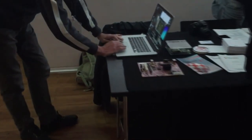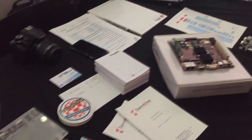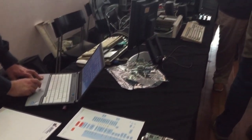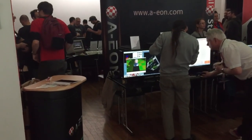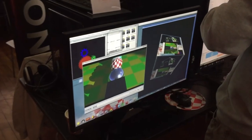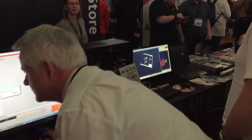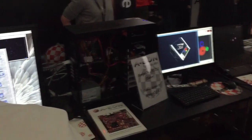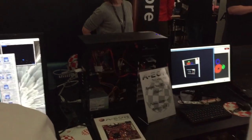On the end they had A-Cube, showing their Sam 460. They had a few Mini Migs out there, which was really nice — great Italian company. And just across from those guys, you've got AEON and Trevor Dickinson showing his brand new machine. He had the old X5000 there, but he also had the new Tabor machine running. This is alongside Amiga Kit, one of the last full-time retailers of Amiga around — there's only about three in the world — and they've supported Amiga for a hell of a long time.